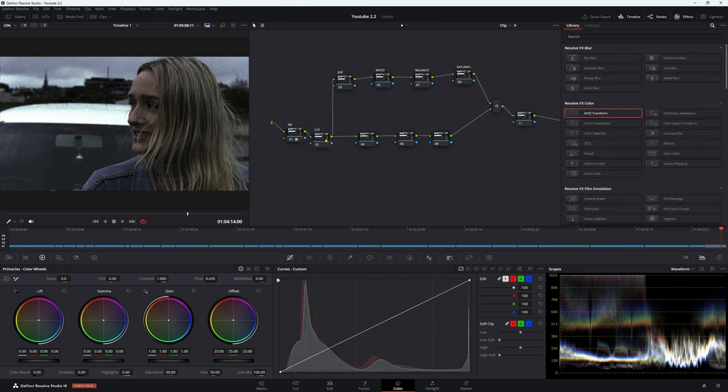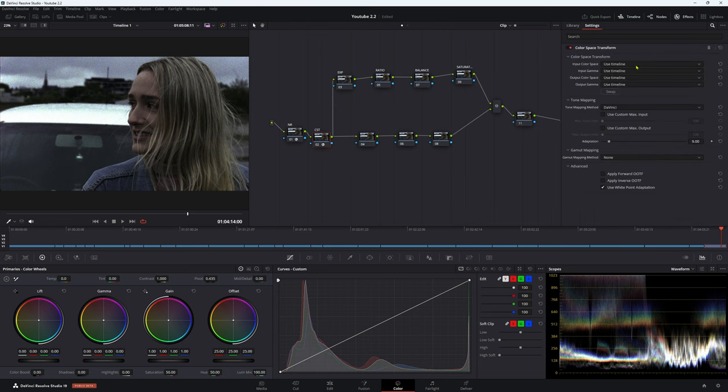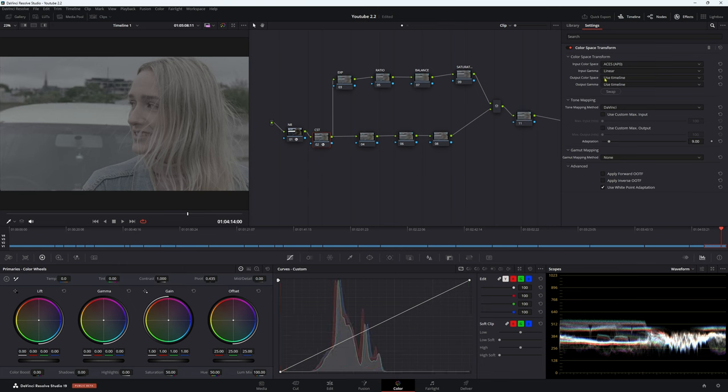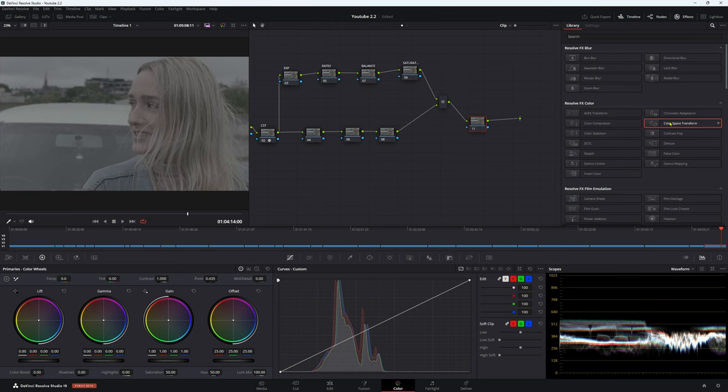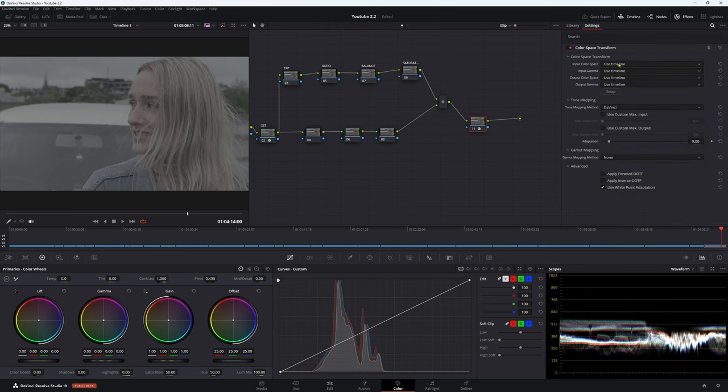In our next node we're going to use a Color Space Transform — come across to Color Space Transform and put it on your second node. Input color space: ACES APO. Input gamma: linear. Output color space, because we want to work in a different color space, we're going to go to DaVinci Wide Gamut, and output gamma DaVinci Intermediate. Turn tone mapping off. In our last node we're going to go back to Rec.709 — so color space DaVinci Wide Gamut, DaVinci Intermediate, Rec.709.